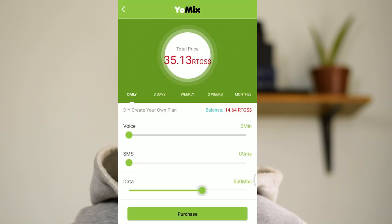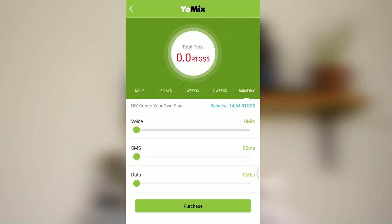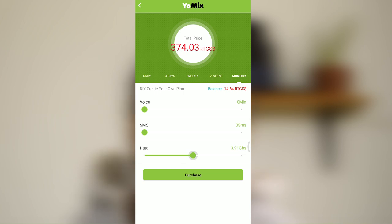After this June price increase by Econet, while the normal daily $150 bouquet gives you 1.2 gig, I can access that same amount of data for $68.31. When the weekly $80 bouquet gives you 370 megabytes, I can access that for $40.34. And when the monthly $355 bouquet gives you 1.4 gig, I can access that for $168. And even if I wanted to spend close to $355, I could get about 3.52 gig from the same amount.